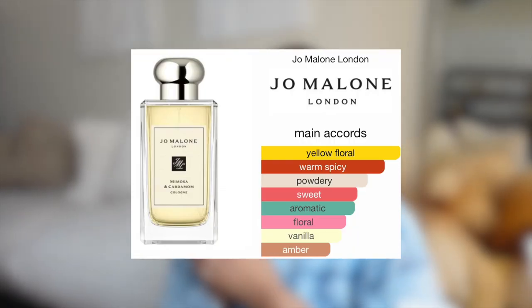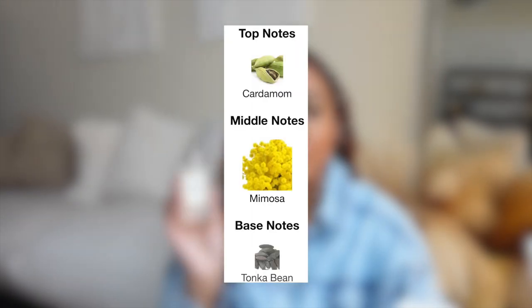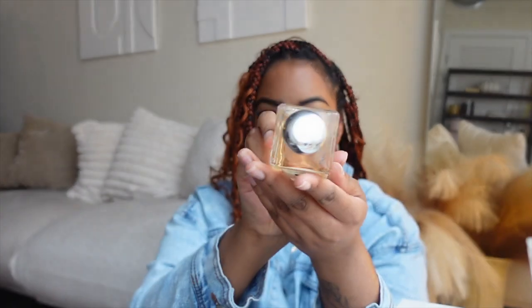This is the Jo Malone Mimosa and Cardamom. I got this a couple of years ago at a Sephora in New York and I have not used it, you guys. It is literally dusty — I don't even know if you can see that, but it's literally dusty. It smells really, really fresh though. This just screams daytime to me, and I think I've had this for at least two years. So I really am going to force myself to use this in some type of setting this year.